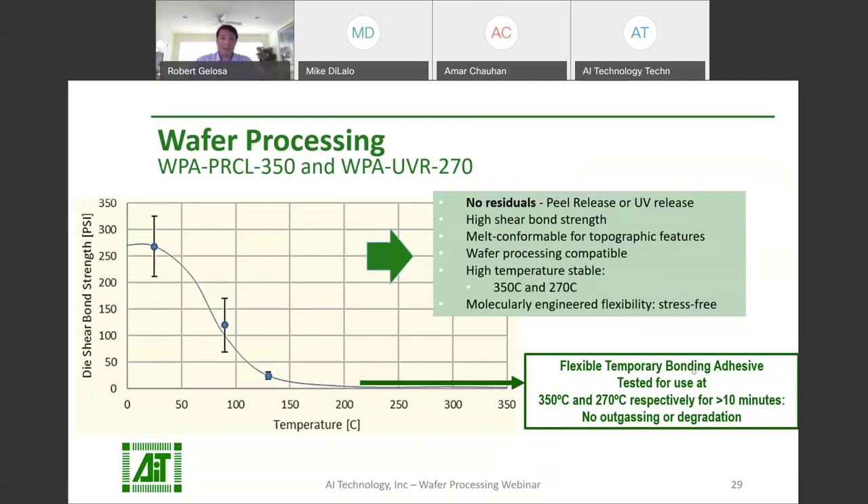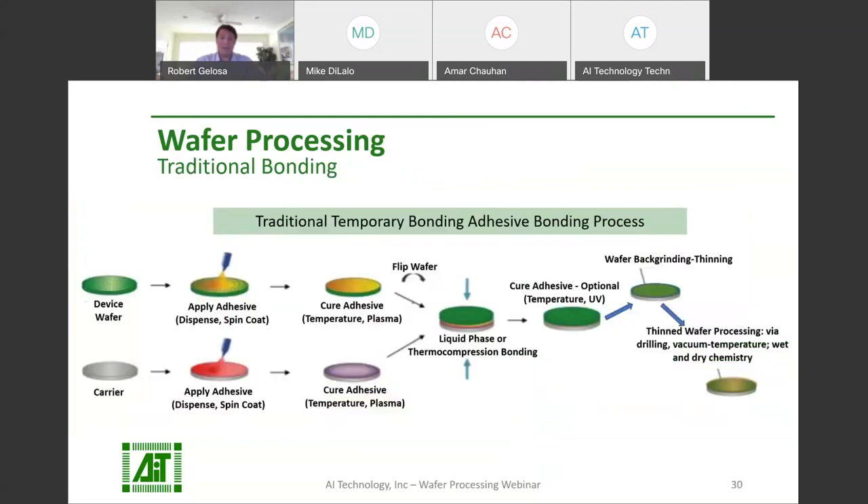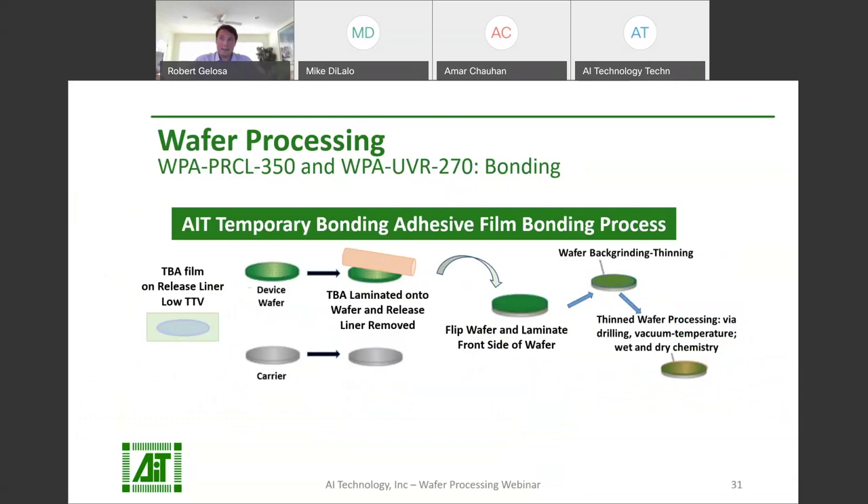This is the bonding process for WPA-PR-CL-350 and WPA-UVR-270 adhesive films by AIT. No need to worry about changes in thickness or TTV from your spin coating process — these are low TTV adhesive films. AIT eliminates dispensing, spin coating, drying, and curing steps in the bonding process, helping to boost throughput. Just take your film, laminate it onto the carrier or device wafer, remove the release liner, and bond the carrier and device wafer together. Then you're ready to start processing or thinning.